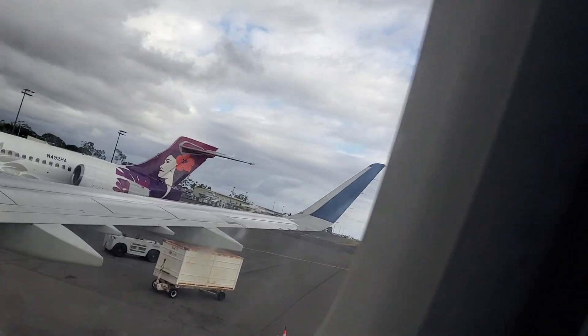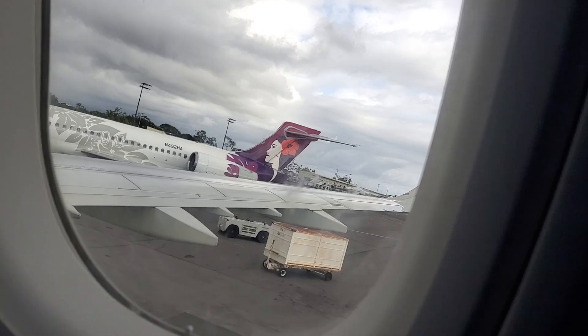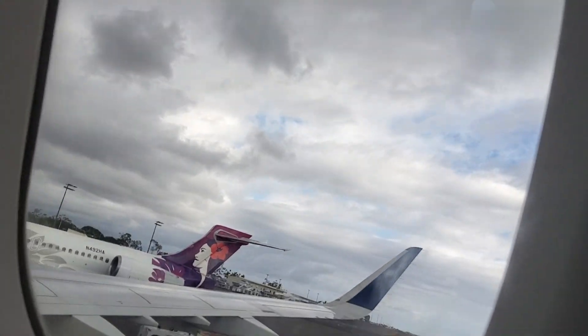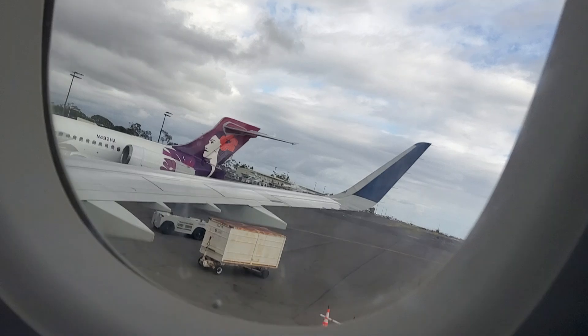Sorry guys, I didn't have time to record the landing and stuff, the taxi, because I forgot about them. We're here now.